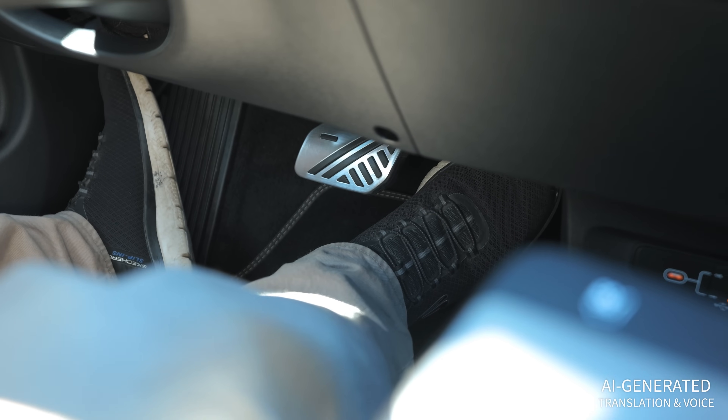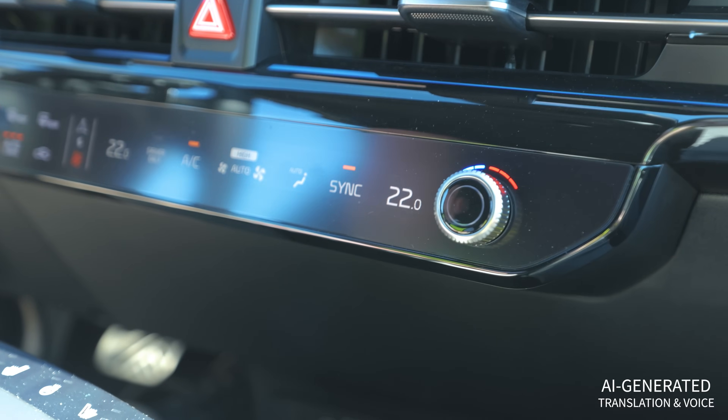Between 20% and 10% charge, none of the vehicles show any noticeable limitations — no reduced acceleration, no shutting off of the air conditioning or anything like that. At least nothing that would be noticeable at 100 km/h.